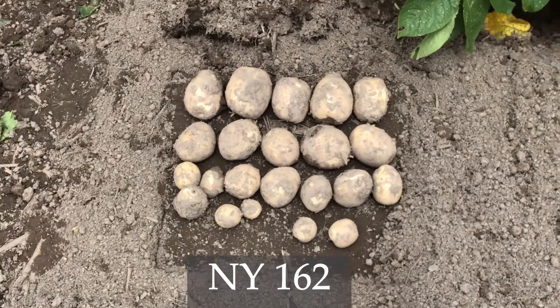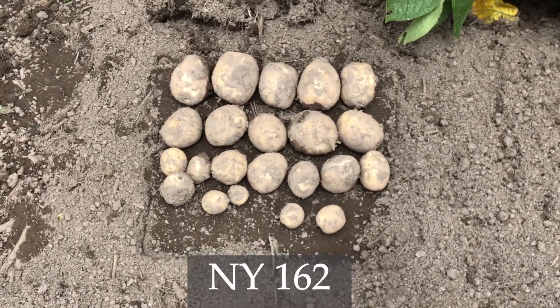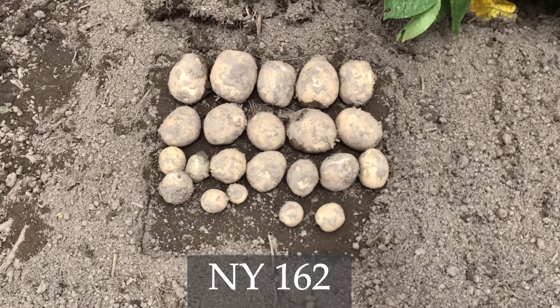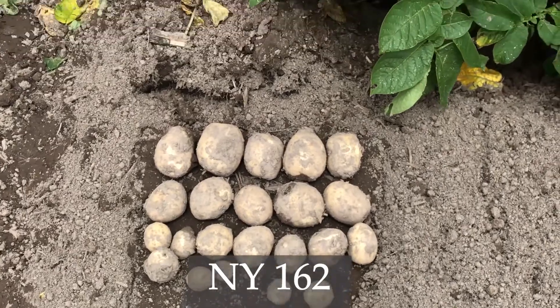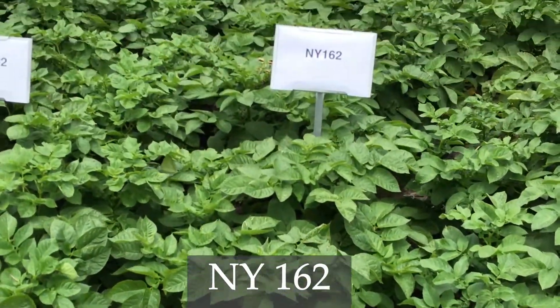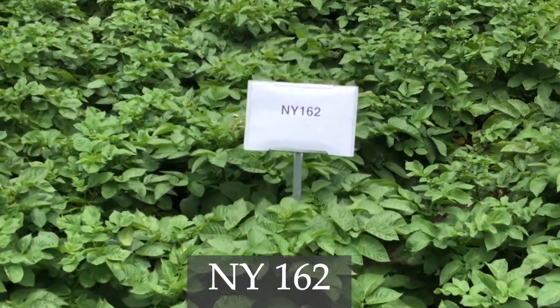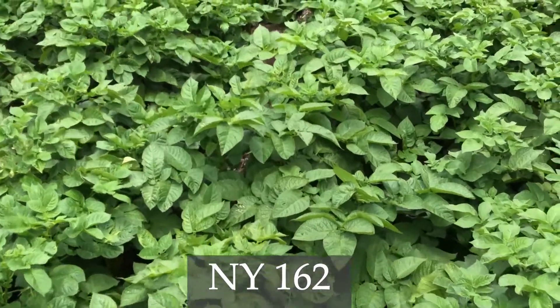The first variety I want to look at is NY 162. NY 162 has been a good chipping variety for us for the last couple of years. Its solids are okay — a little bit lighter than Atlantic — but the chip quality, the yield, and freedom from internal defects has been really good and really positive, so it's one that I've been encouraging growers to start to look at.